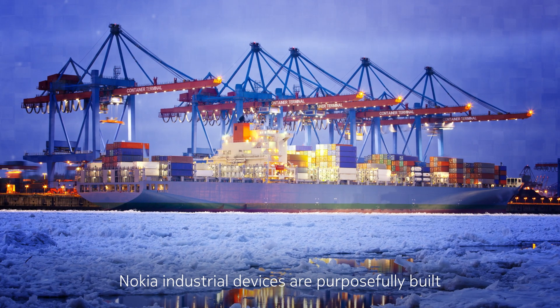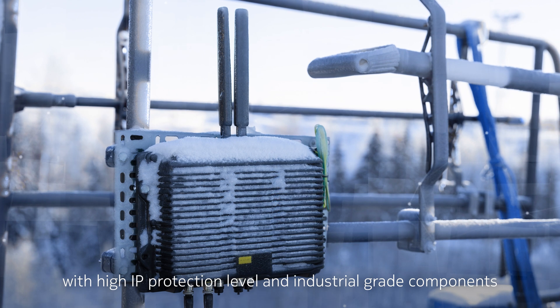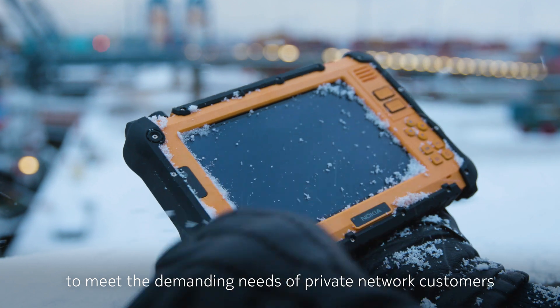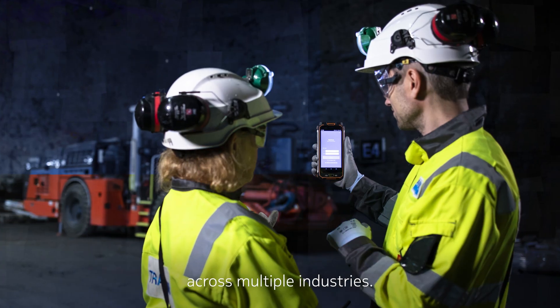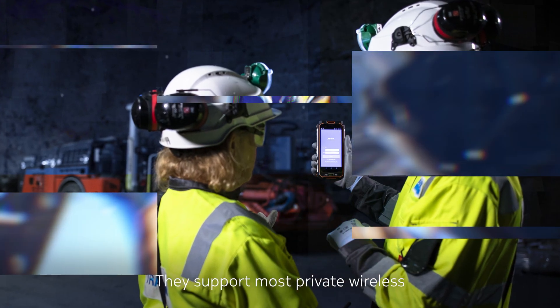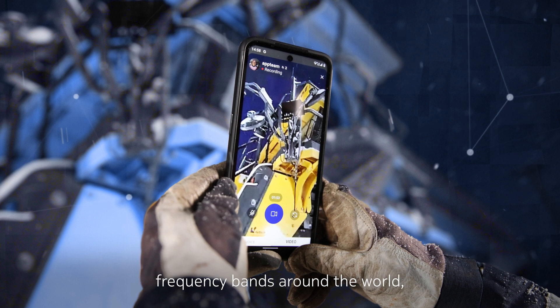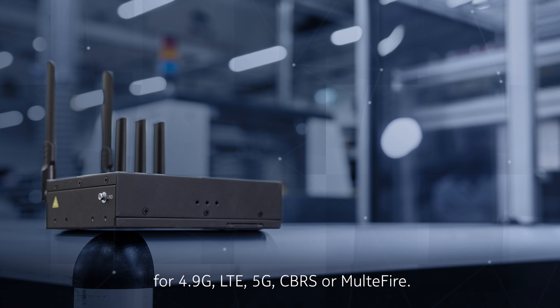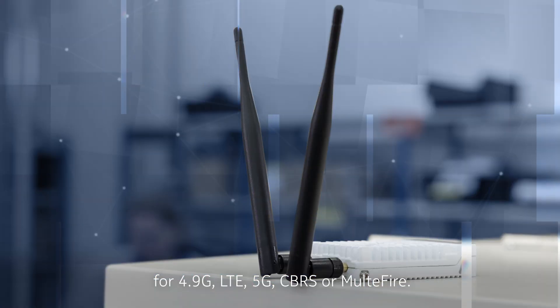Nokia industrial devices are purposefully built with high IP protection level and industrial grade components to meet the demanding needs of private network customers across multiple industries. They support most private wireless frequency bands around the world for 4.9G, LTE, 5G, CBRS, or Multifire.